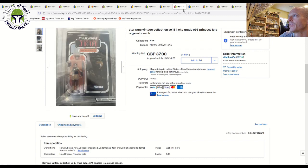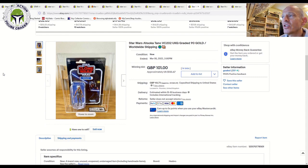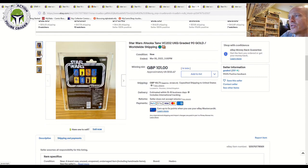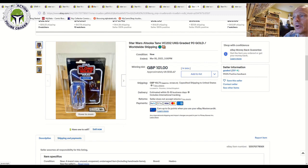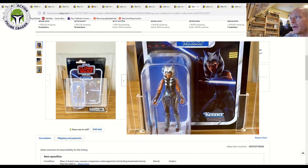The first graded Ahsoka Tano Mandalorian I've seen — VC202, UKG graded 90 — sold for £101, about $132 US. I think this one will continue to hold its value; it's a really beautiful figure on a gorgeous card back. As more resellers get their graded copies back from CAS/AFA, it might dip slightly toward the $100 range, but long term it's a great one to hold — anything Ahsoka is going to be very popular.